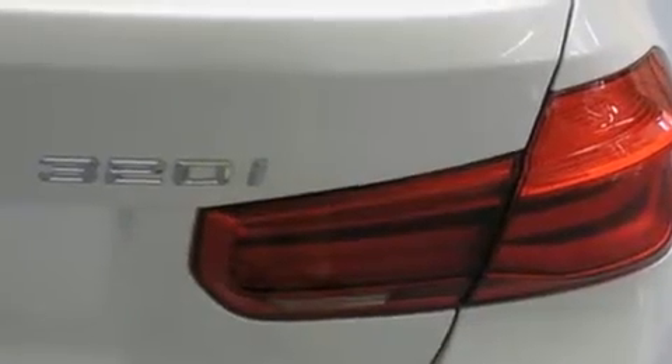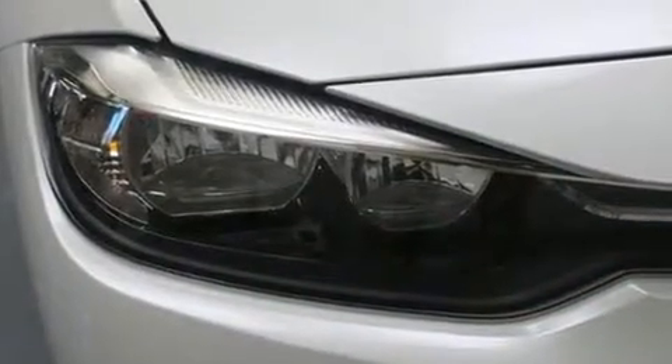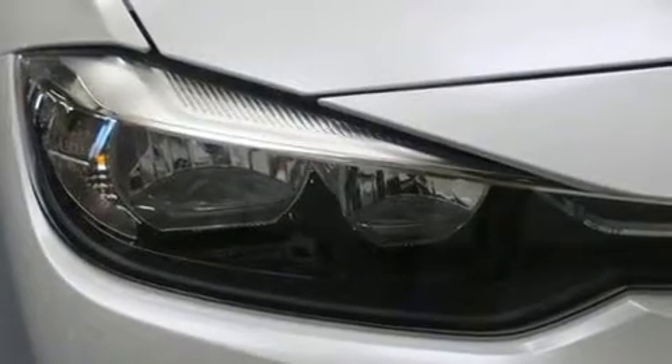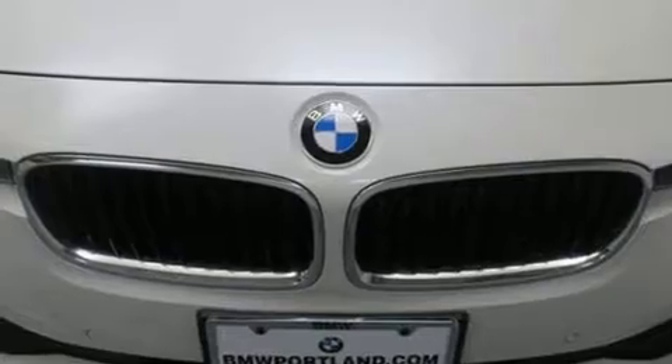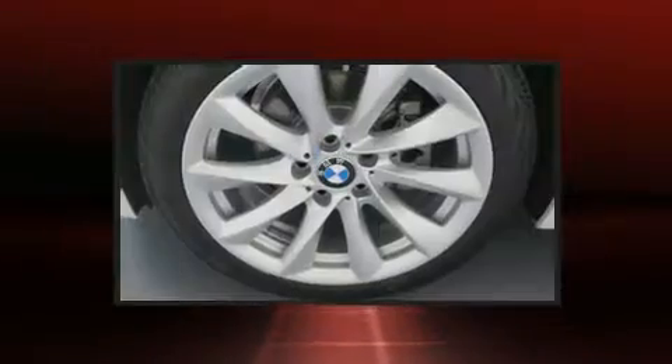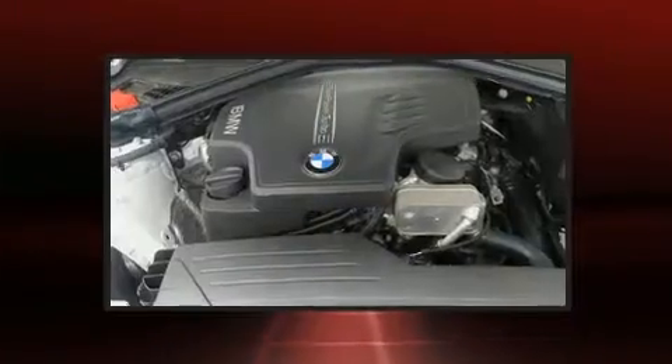BMW prioritized practicality, efficiency, and style by including front and rear reading lights, speed-sensitive wipers, automatic temperature control, and power windows. Everything is where it ought to be, from the dashboard controls to the door locks and window controls.